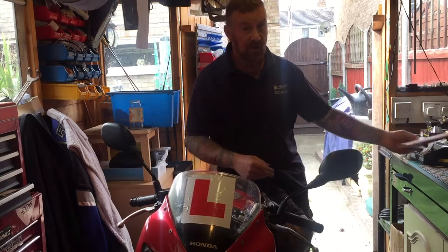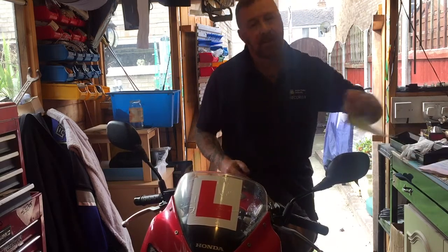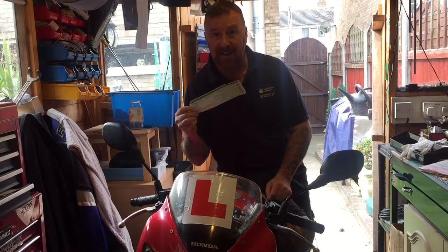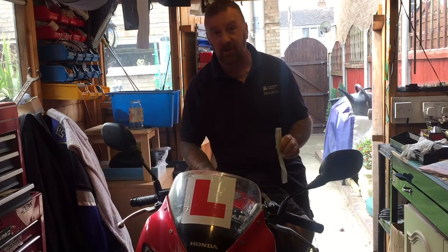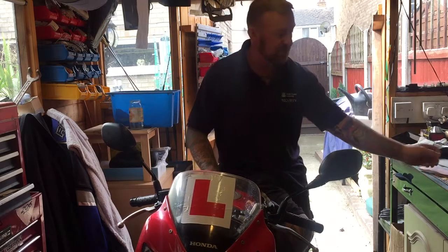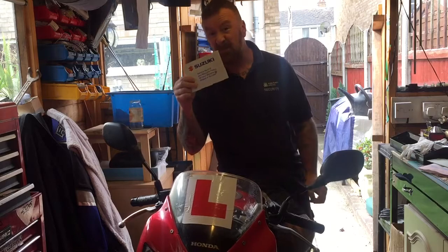If it doesn't match, you could be getting a stolen engine — that's why these are the most stolen bikes. This is not a log book, it's the green slip, which means you can tax it, but you still have to send it away and wait two weeks. It can come back showing it's been in an accident or anything else — it could even be stolen.